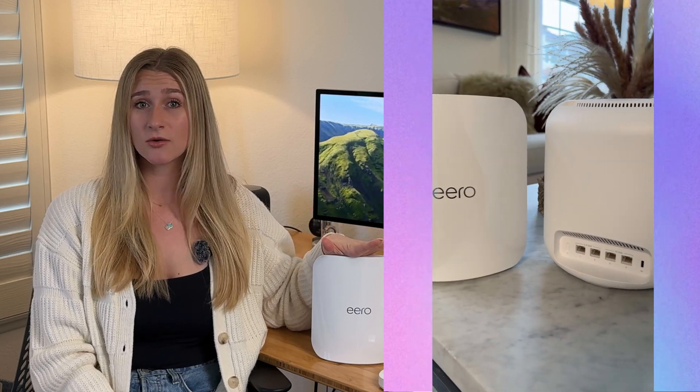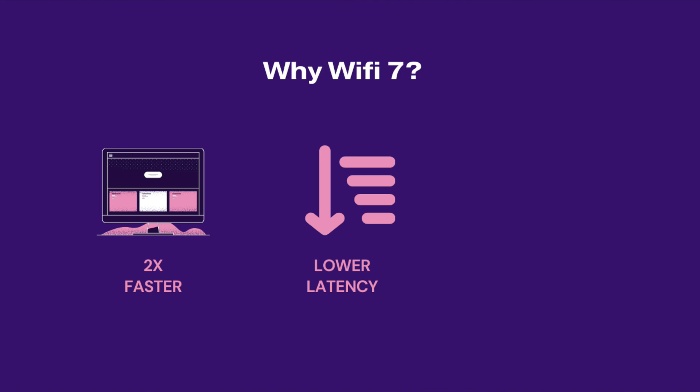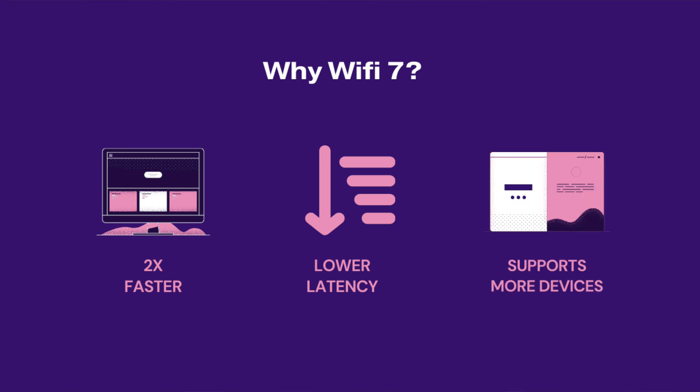So I went ahead and purchased the brand new, most advanced Eero Mesh network Wi-Fi system because I want to install it, put it to the test, and see if it helps. And what's so great about Wi-Fi 7? Not only can it double your network speed and reduce latency, you can also have way more devices connected to it than ever before.